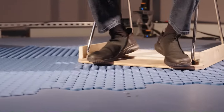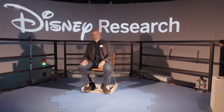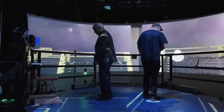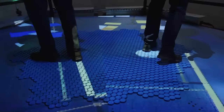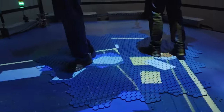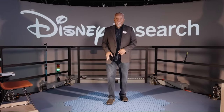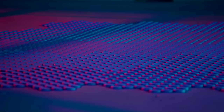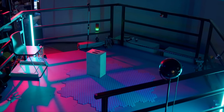This allows users to move freely in a virtual environment, making them feel like they're truly part of the experience. The Holatile can also be used for multiple people, so you can explore virtual worlds with friends or family. The technology is still under development, but it has the potential to revolutionize entertainment, education, and even physical therapy.